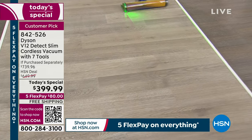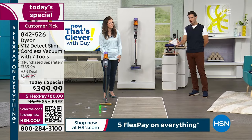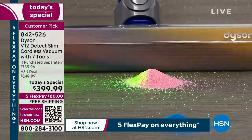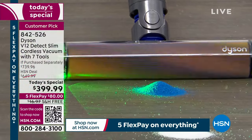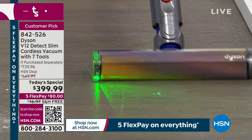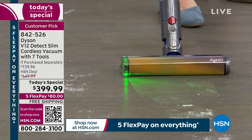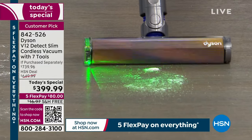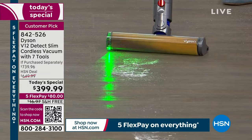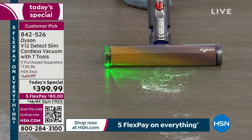Using a piezoelectric sensor, the vacuum counts what's being collected — that's how we get into the millions. When we say most intelligent and most advanced, that floor that looked clean in the studio is proof. The laser slim fluffy cleaner head is exclusively for hard floors. For going floor surface to floor surface, use the detangling motorbar head. HSN includes the most popular accessories so you don't have to guess what to buy — the extension hose, up-top adapter, extra heads are all included.